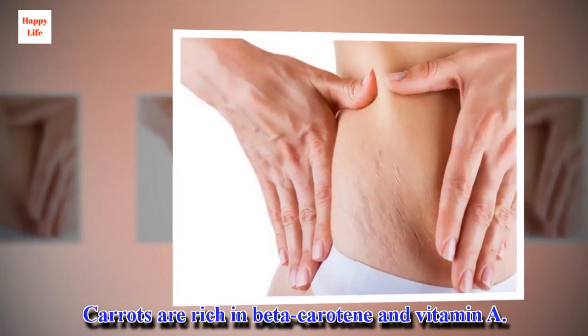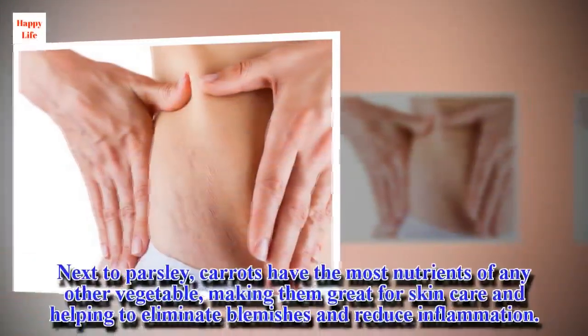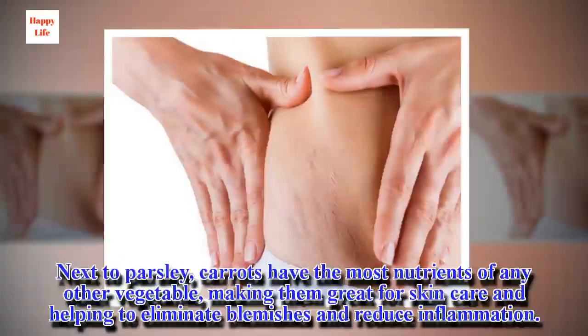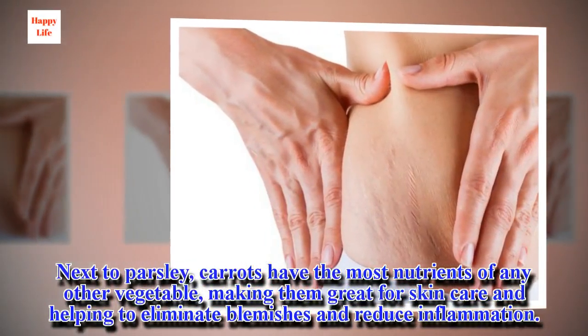Carrots are rich in beta-carotene and vitamin A. Next to parsley, carrots have the most nutrients of any other vegetable, making them great for skin care and helping to eliminate blemishes and reduce inflammation.